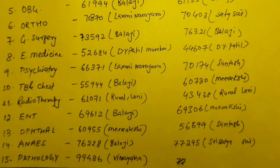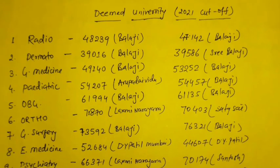As you see the cut-off, you will find that there is no negative shift and mostly in most of the branches there has been a positive shift. For example, radiology last year could close up to a rank of 47,000 and this year up to 48,000.